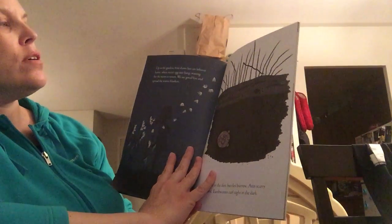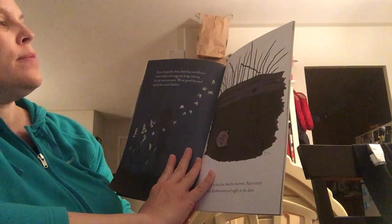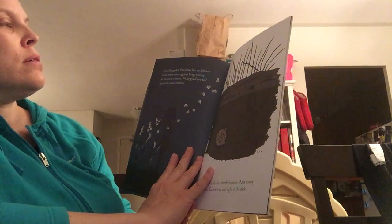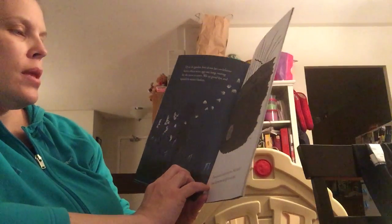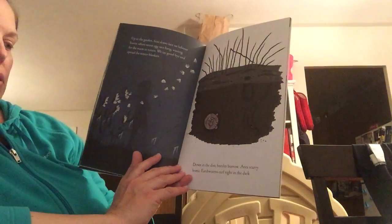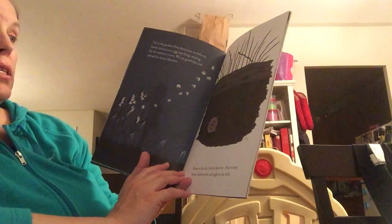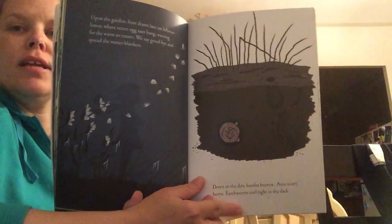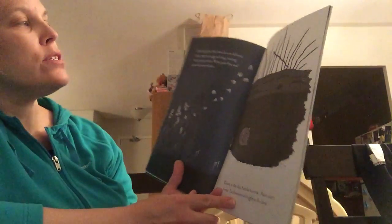Up in the garden frost draws lace on leftover leaves where secret egg sacks hang. Waiting for the warmth to return, we say goodbye and spread the winter blankets. Down in the dirt beetles burrow, ants scurry home, earthworms curl tight in the dark. It's coming to the end of the gardening season where they're basically prepping for next year.